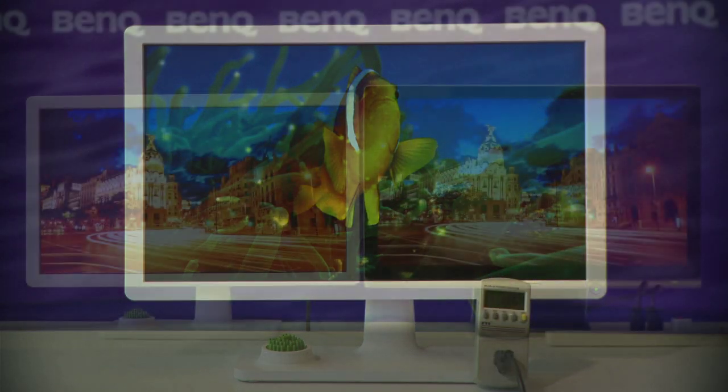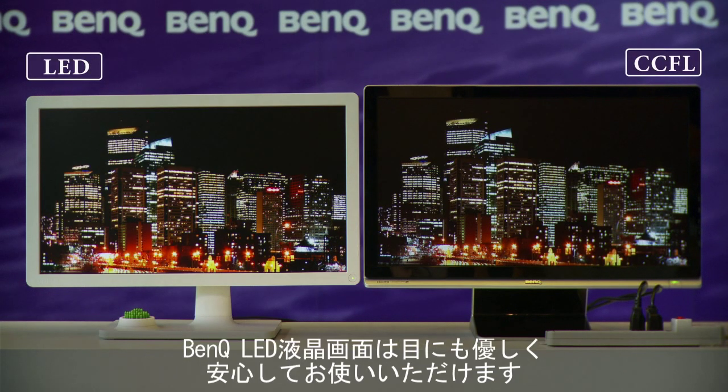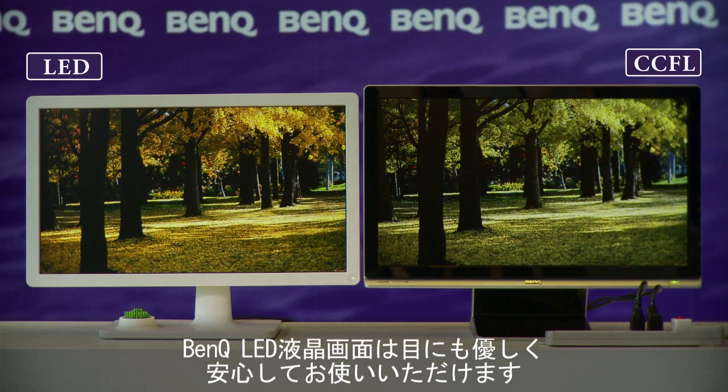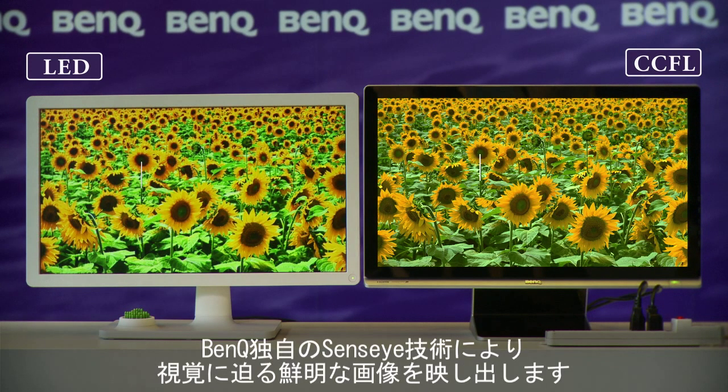See how the LED monitor gives a perfect, flicker-free image immediately. Watching the LED screen is easier on your eyes too, because BenQ LED monitors give gentler, flicker-free images for a clearer view.